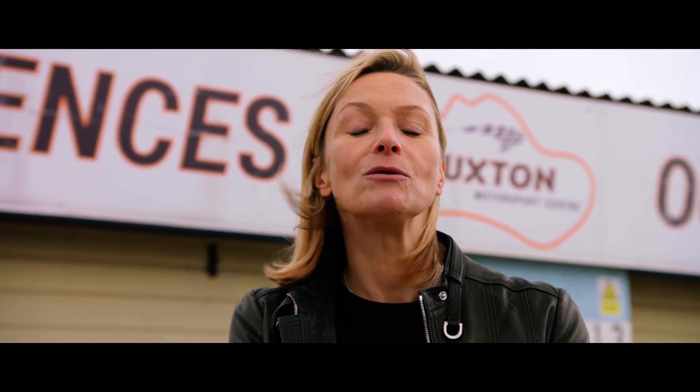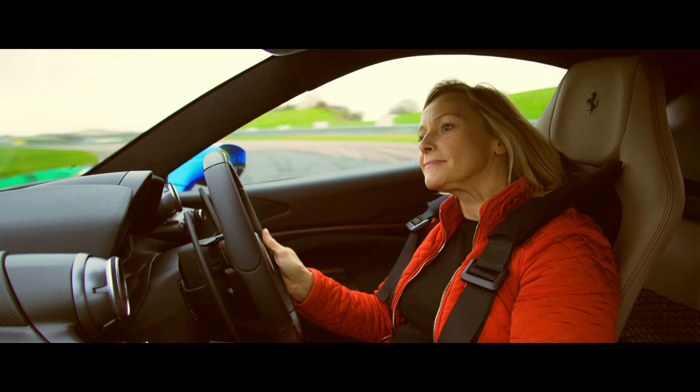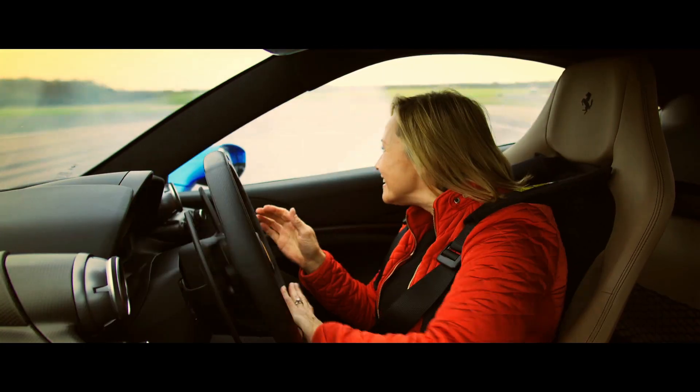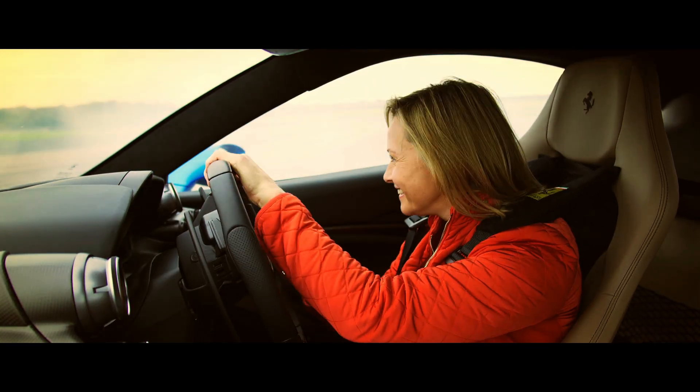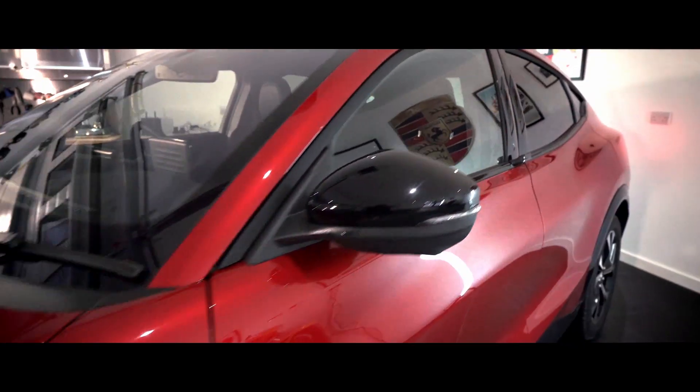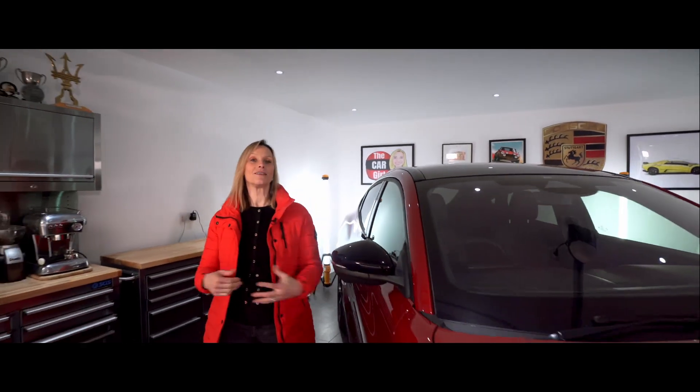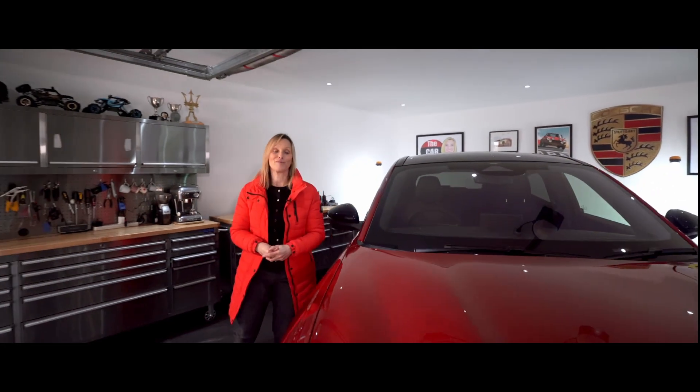Welcome to my channel. Please press subscribe because every week I will be bringing you a treat like a doughnut. Hello and welcome to The Car Girl. You will find lots of wonderful machines here so I hope you enjoy.